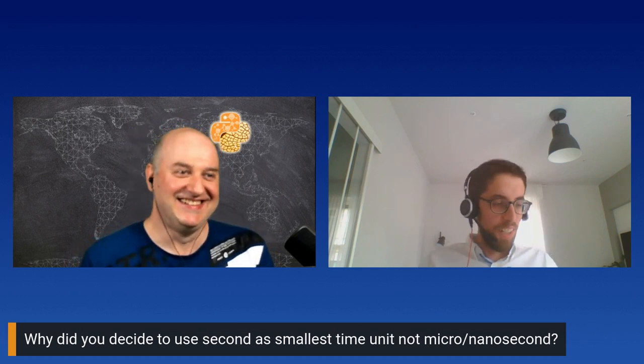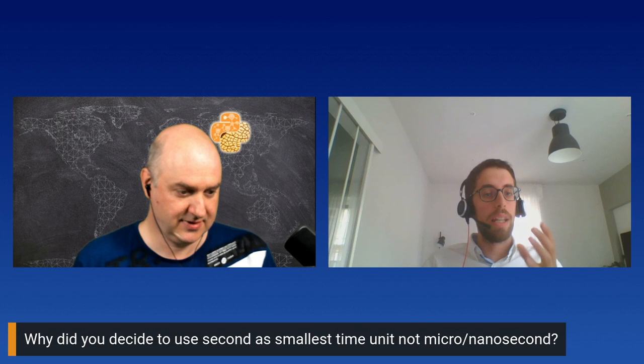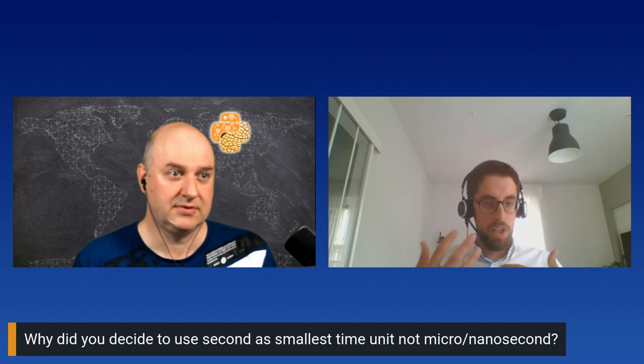Next question: why did you decide to use seconds as the smallest time unit? Because our idea was to target a specific scenario in which we analyze data at the second level. For some machineries you need to look at data at the millisecond or even nanosecond level, but for those cases we look at the raw data directly on the machine or in the JSON file as recorded. This pipeline needed to be something easily manageable — having variables with different polling frequencies and millisecond resolution would result in a very large and messy dataframe.